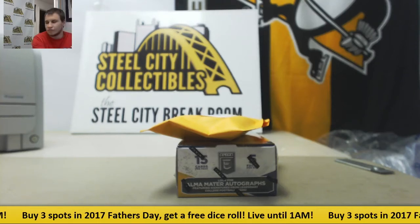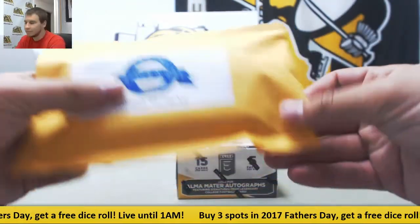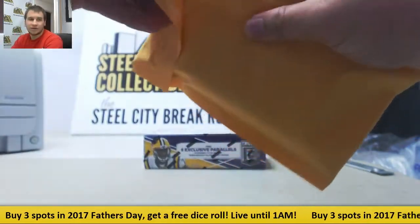We've got a live break here for Randall. We're going to do 10 packs of 2017 Father's Day football and a box of 17 Elite Draft Picks. We're going to start with the Father's Day. Good luck to you.